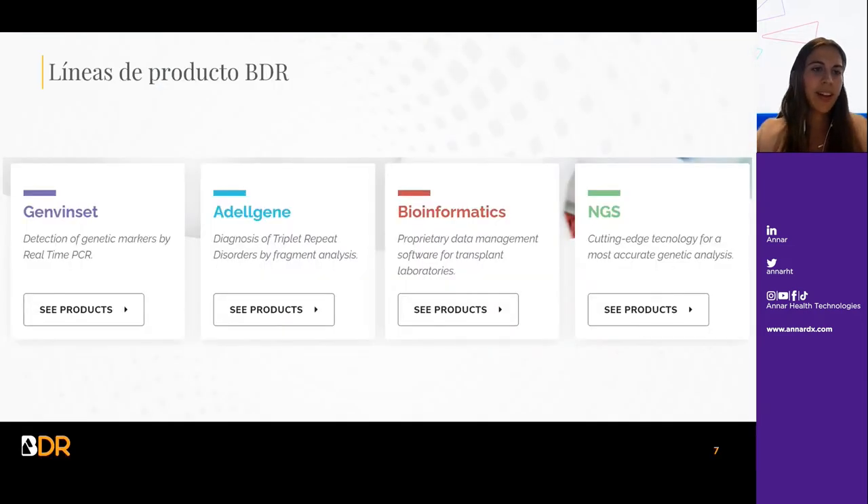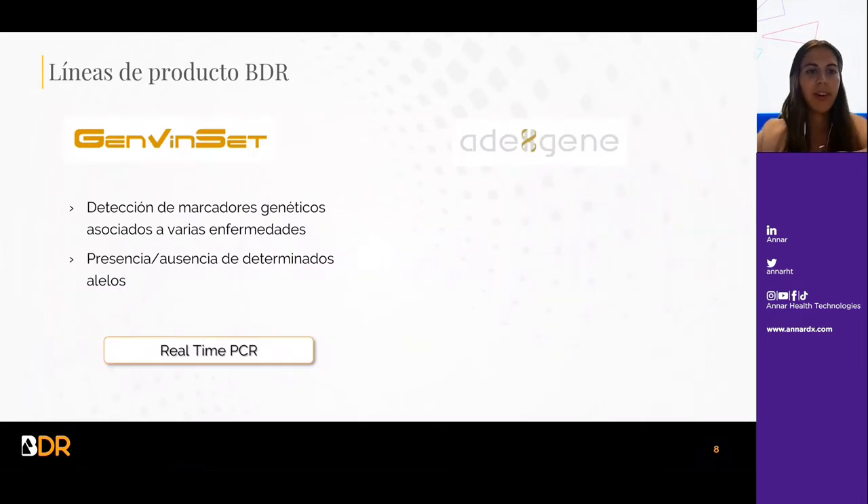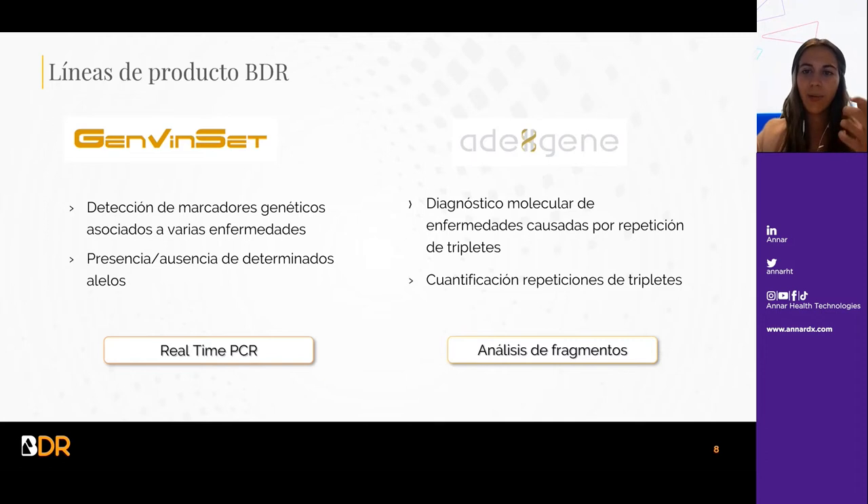Las líneas de producto que manejamos son la línea GEMPIN-SET, encargada de la detección de marcadores genéticos por PCR en tiempo real, y la línea GIN, que se basa en el diagnóstico de enfermedades por repetición de tripletes mediante análisis de fragmentos. También contamos con líneas de bioinformática, desarrollo de softwares y una línea de NGS en desarrollo. La línea GIN permite la cuantificación de estas repeticiones mediante análisis de fragmentos.